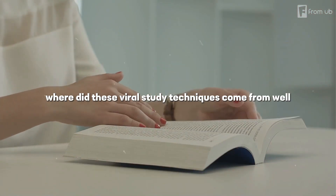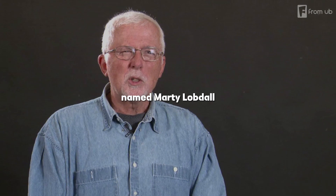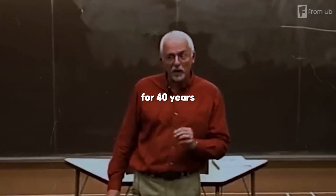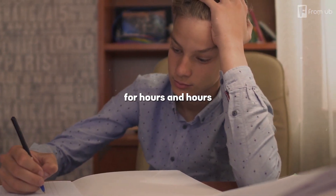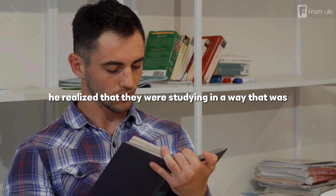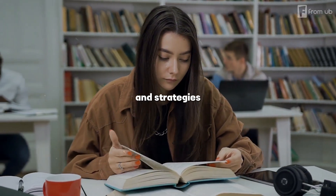So, where did these viral study techniques come from? Well, they were actually developed by a psychology professor named Marty Lobdell, who taught at Pierce College in Washington State for 40 years. During his career, he noticed that many students were studying for hours and hours without seeing any improvement in their grades or performance. He realized that they were studying in a way that was not effective for their brains and that they needed to change their habits and strategies.